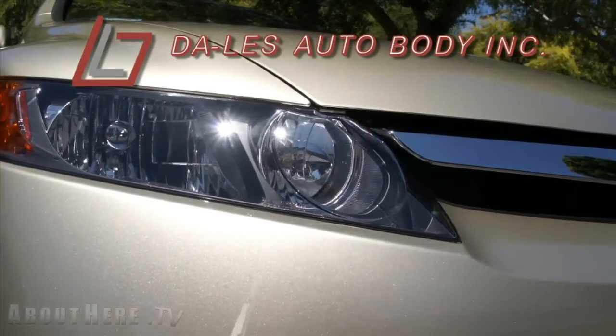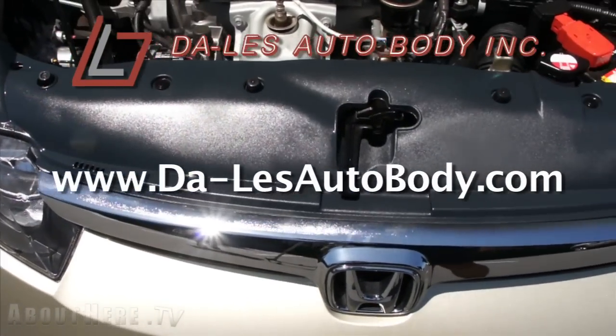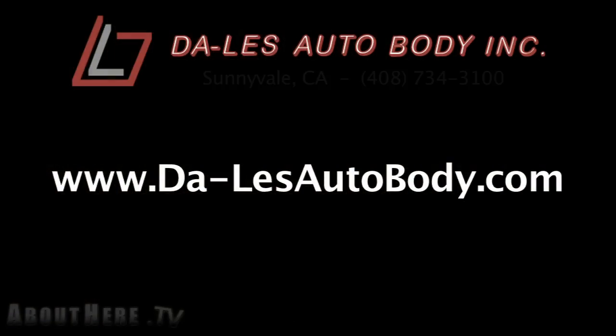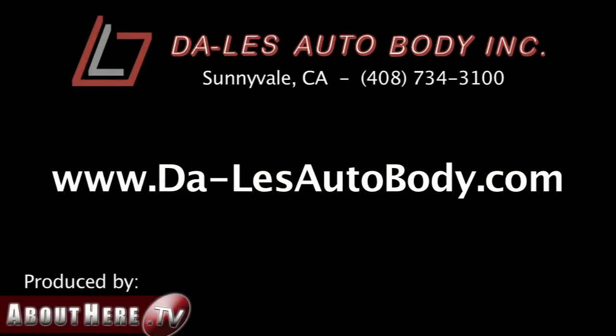They invite you to visit their website to read client comments, so you can be assured of the very best quality, service, and reliability the next time you, your family, or your friends need a terrific body shop to take great care of you and your car.